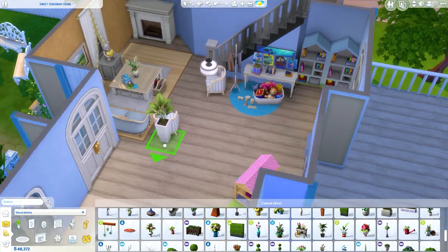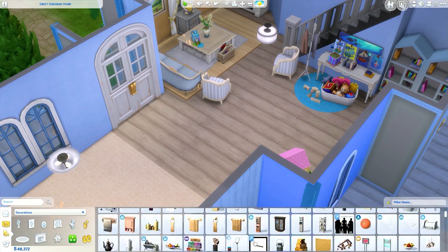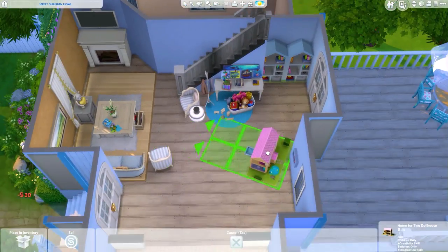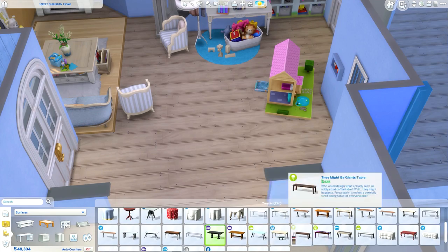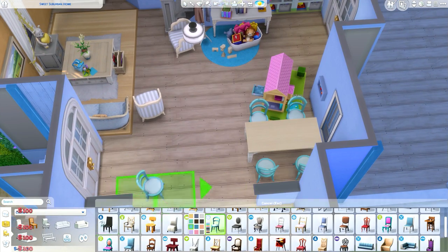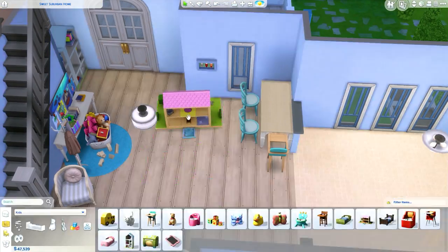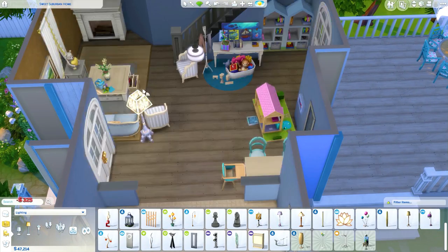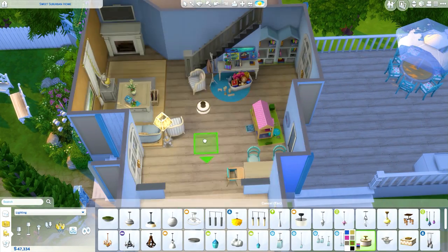It would have been really cool to get more items with the Parenthood pack for toddlers — we didn't get a lot of build items, which surprised me. I haven't actually tried out Parenthood gameplay-wise just yet. I'm not much of a game player, and I'm trying to get into the gameplay of The Sims, but sometimes it's hard because I come up with really elaborate stories and then even I can't keep up with them.